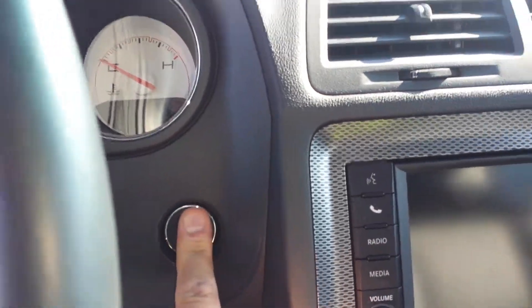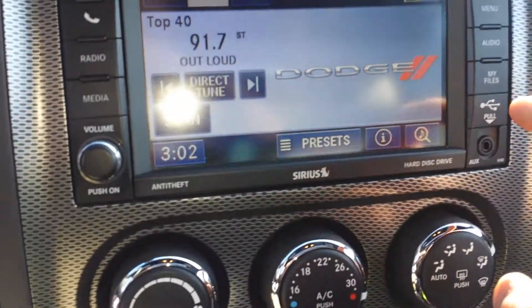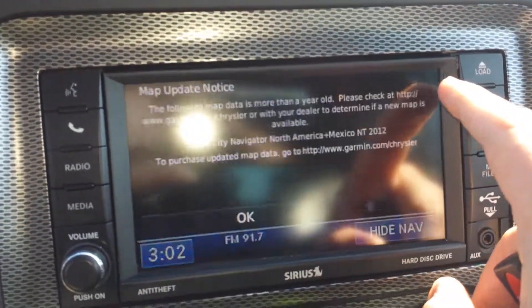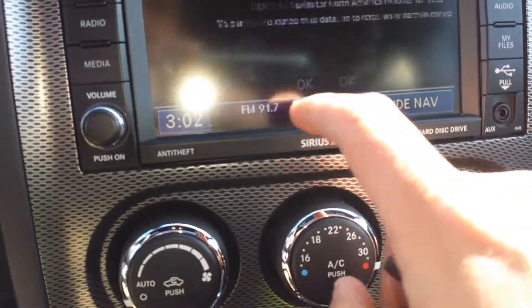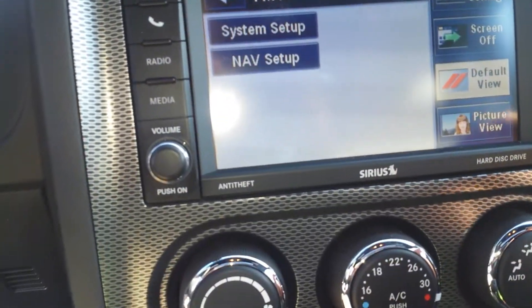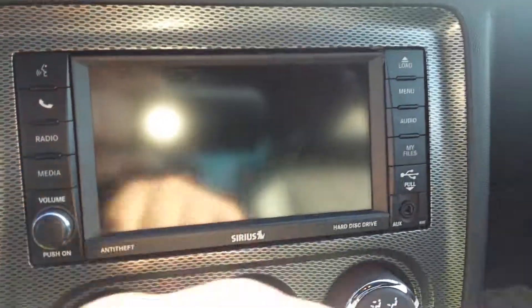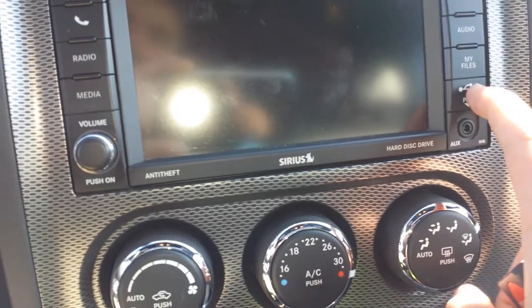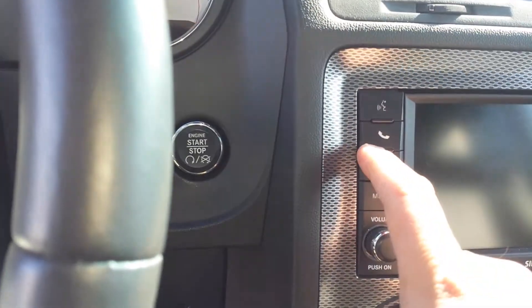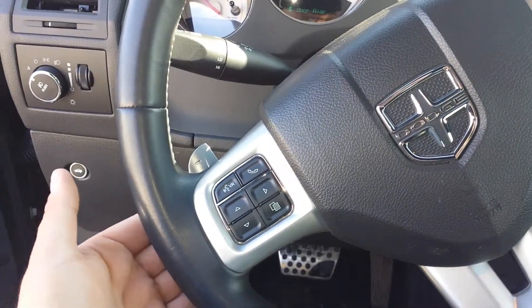Let me click — okay, see here the navigation. This is the navigation in the menu. You can connect your iPod if you like, and you can connect your USB cord. The Bluetooth button is here, and on the back of the steering wheel you can change the volume up and down.